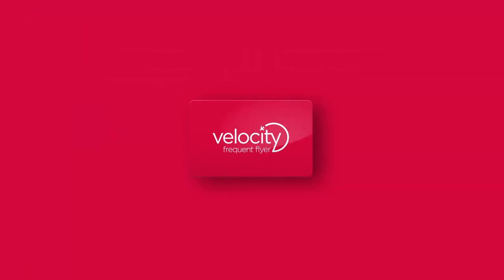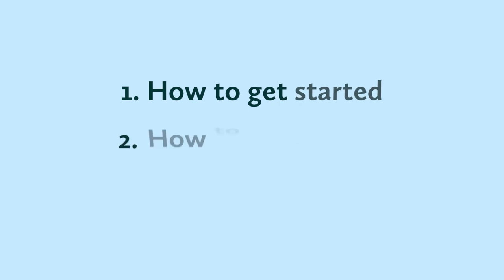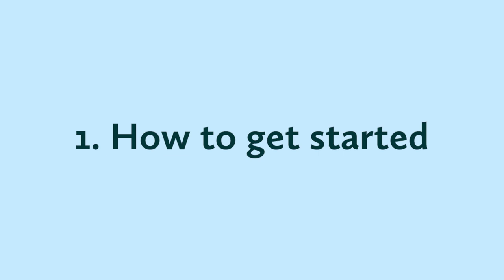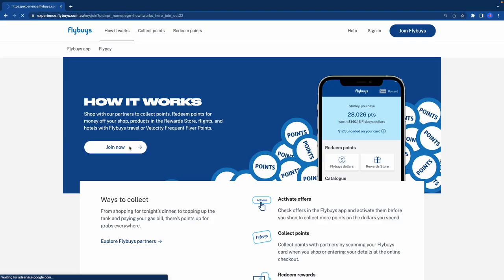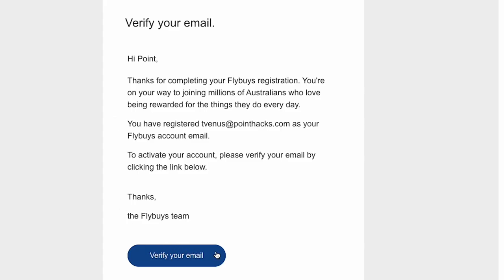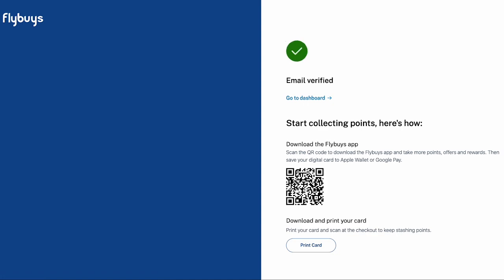By the end of this video, you'll know how to get started with Flybuys, how to earn points, and how to make the most of them when it's time to cash in. Here's how you get started. Head to the Flybuys website and click Join Now. Fill in your personal details, set a password, and read through the terms and conditions. Check and verify your email address in your inbox, and that's it — you're in Flybuys and ready to earn points.